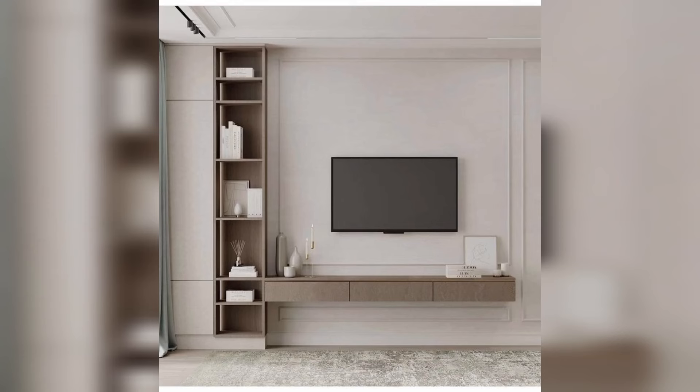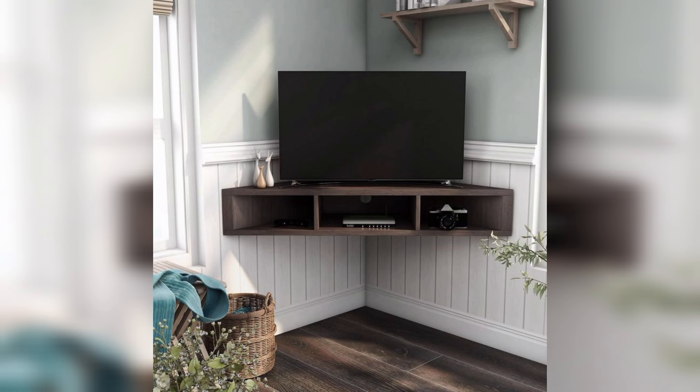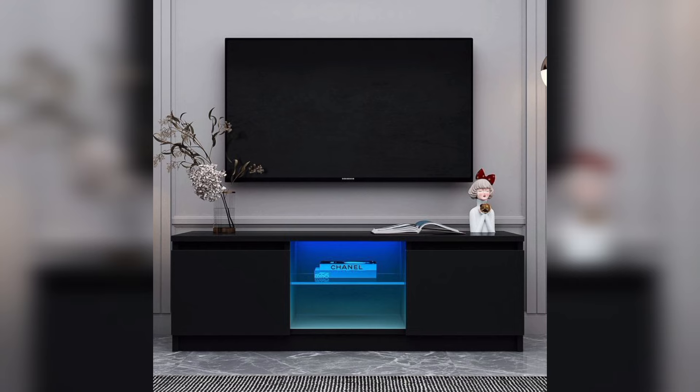Hello guys, welcome back to my channel. In today's video, we are going to discuss about TV consoles. A TV console is a piece of furniture that is designed to hold a television and its accompanying components, such as game consoles or sound systems. It is typically a low cabinet or table.